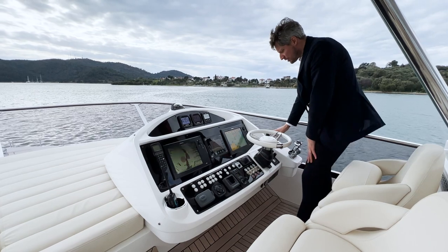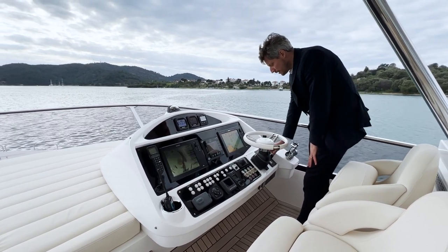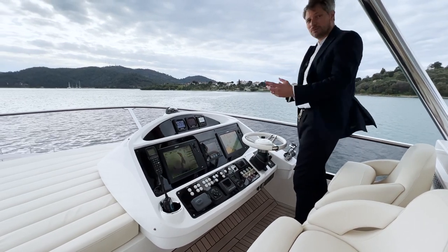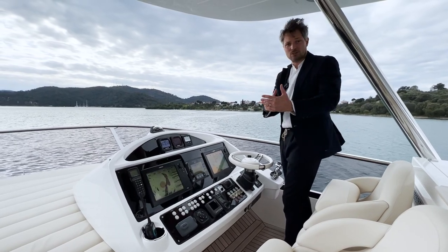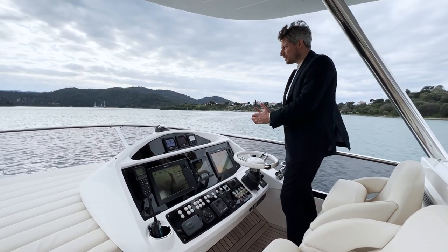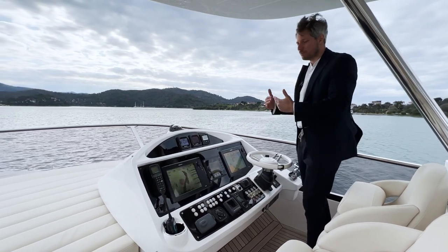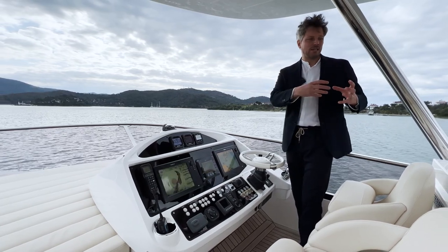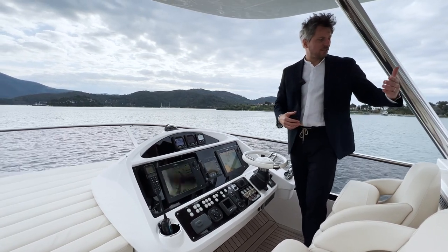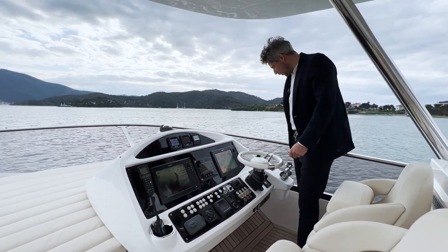The joystick is attached to the two bow and stern thrusters, which are powered hydraulically from the two PTOs — the hydraulic packs connected to the engines. So you can operate all the hydraulics for the stabilization system and the stern and bow thrusters on the engines, or on the generator, because the generator also powers a separate hydraulic pack when the engines are turned off.